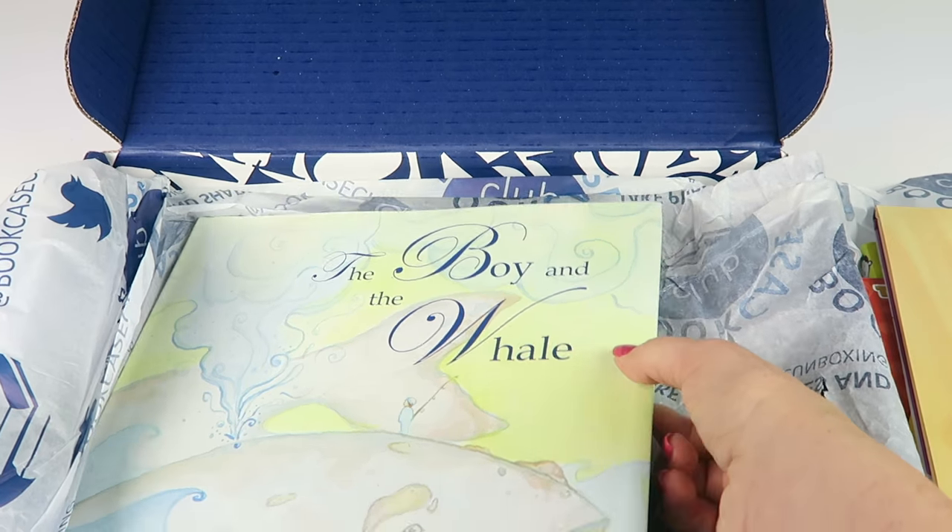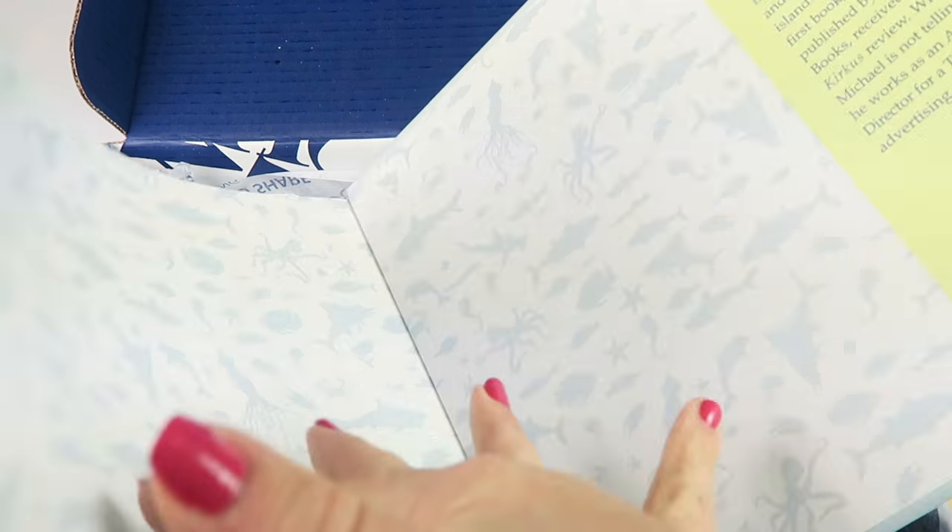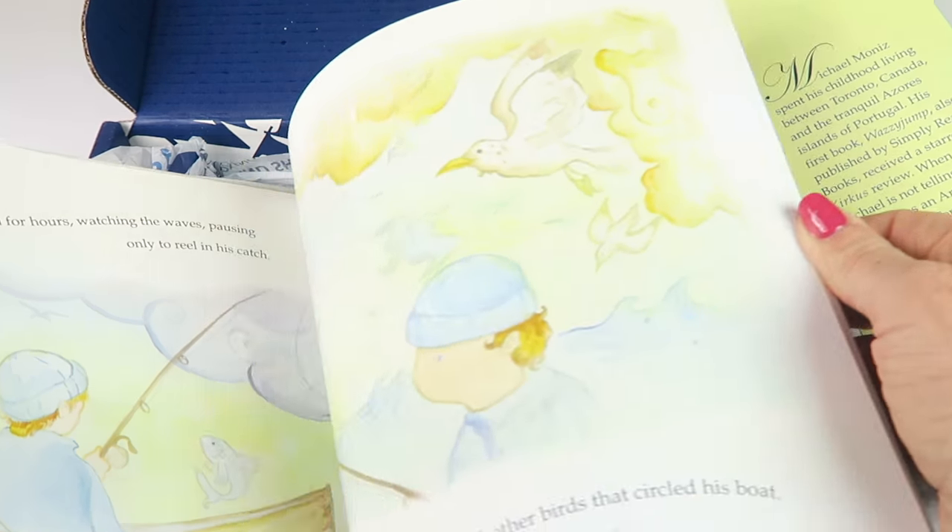The last book is The Boy and the Whale — very beautiful book, retails for $16.95. On a little island, there lives a lonely boy who loves the ocean more than anything. Every day he sails out in his boat to fish, and every night he dreams of the sea creatures. One day he hears a strange echoing cry in the distance, and adventure is calling him — a far bigger adventure than he ever imagined.